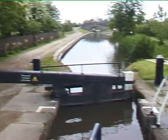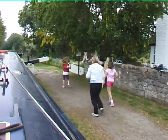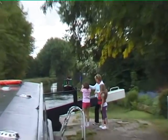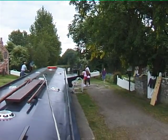Once your boat is inside the lock, close the gate behind it. When you start winding the winds, it is taking the canal water from the deeper end into the shallow end.